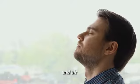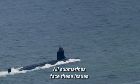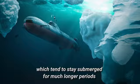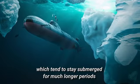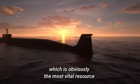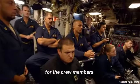Food, water, and air. All submarines face these issues, but they are particularly acute for nuclear subs, which tend to stay submerged for much longer periods. Let's start off with air, which is obviously the most vital resource for their crew members.